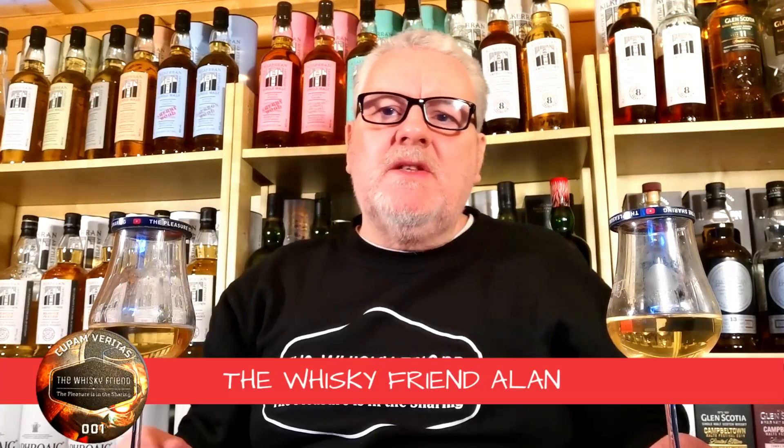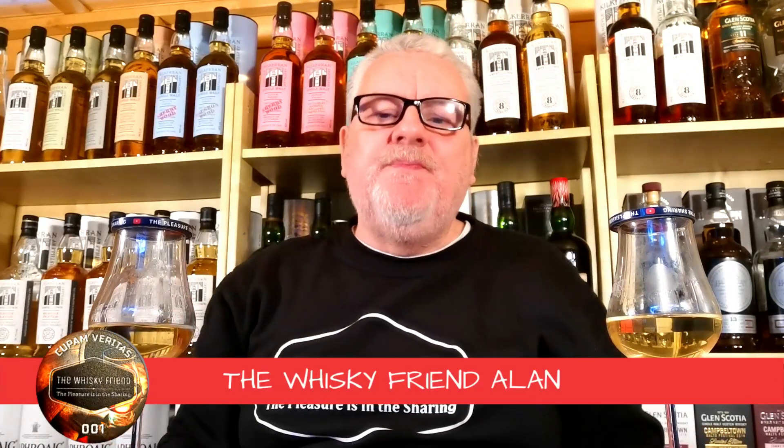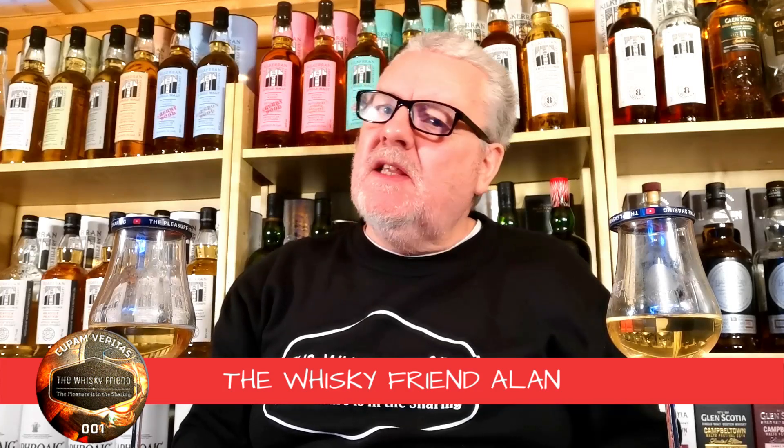Well hello there folks and welcome back to the Whisky Friend with me Alan. Here we are again, it's another new week, another new video. In today's video I'm back on the battles. I've got an epic battle coming up here between two fantastic distilleries.